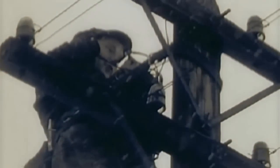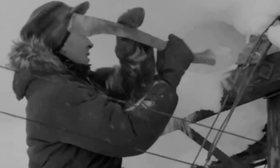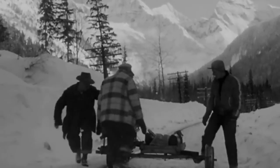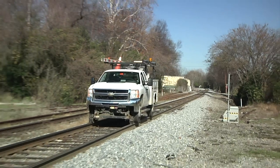Pole lines presented formidable maintenance challenges, especially during inclement weather, which often resulted in broken poles, cross arms, and line wires. Maintaining the pole lines in remote areas where there were no roads required vehicles that could operate on the rail. For many years, railroads used motor cars, which later were replaced by utility trucks equipped with high-rail gear.